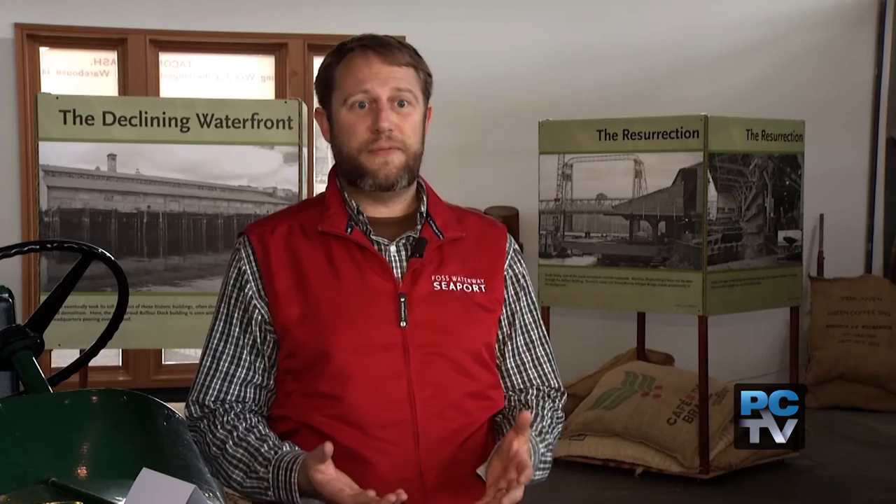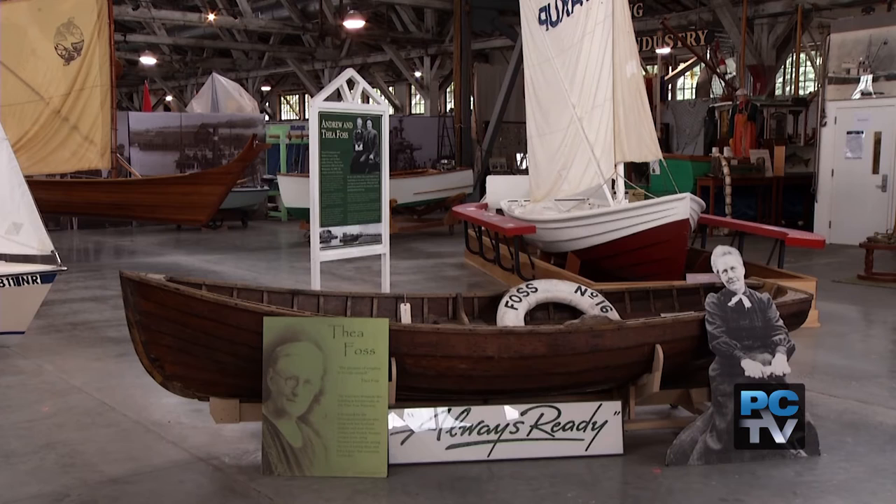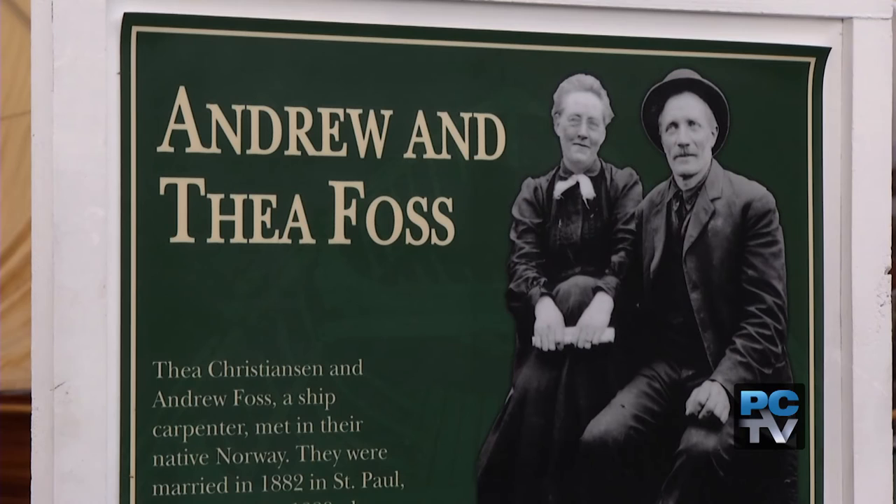Thea Foss was taking care of her home, and Andrew went to go work on building a house for somebody — he was going to be away for several months. He left her a jar with money and said to go ahead and use it to live on. Well, she ended up purchasing boats from people who were frustrated fishermen that wanted to get rid of their boats. She'd turn around and rent them and sell them, and then by the time he came back from finishing the construction project,